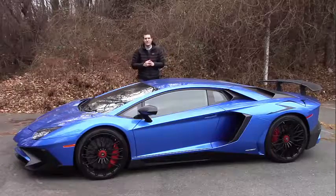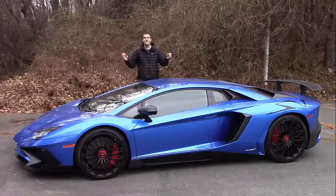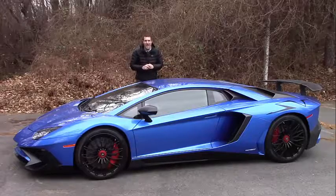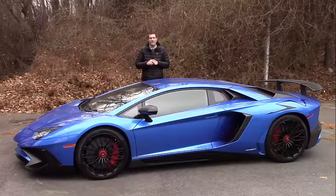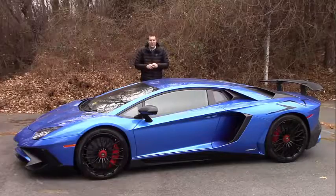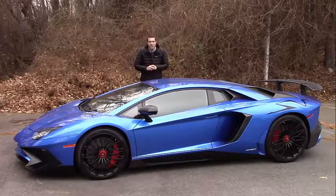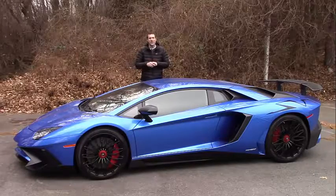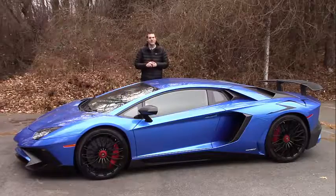This is a Lamborghini Aventador SV. It is the most absurd, craziest-looking, fastest Lamborghini of all time. And today I'm going to review it. In this review, I'm going to show you around the Aventador SV, and then take it out on the street and tell you what it's like to drive this ridiculous concoction on public roads. For more of my thoughts, you can check out my column on autotrader.com/oversteer.